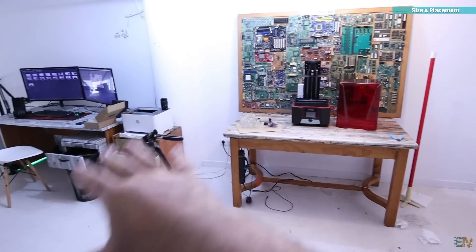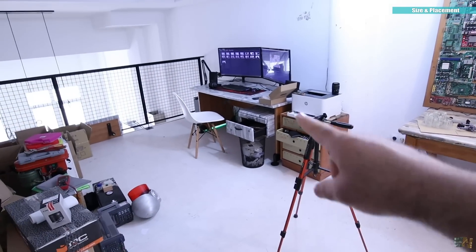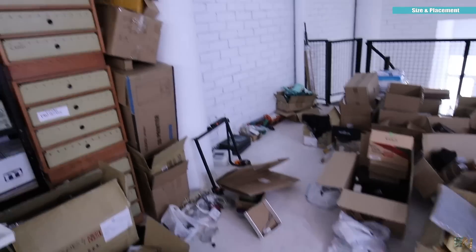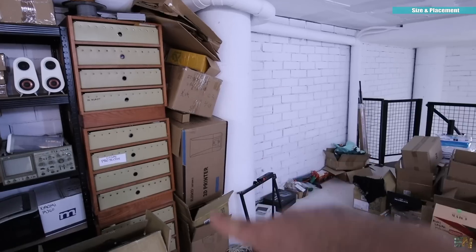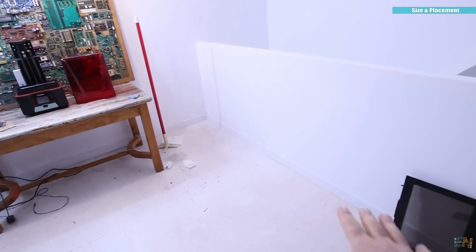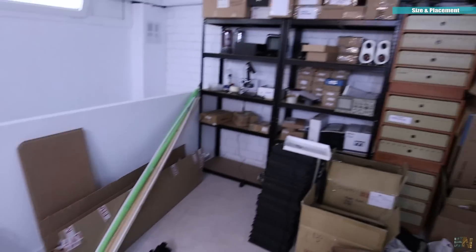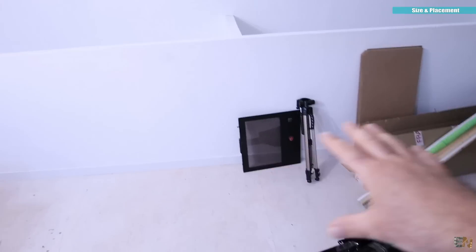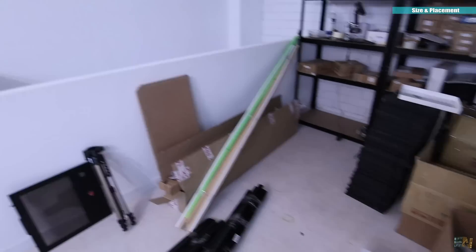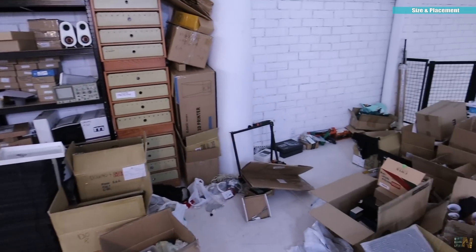That way I'll have a lot more space. This may still change — I've already made a few adjustments. First I had the PC here but didn't like it, so I'll place it there. The workshop table here, storage on the other side, and maybe my tools over there — my drill press, lathe machine, maybe a CNC machine. The middle I'm not sure about yet, but more or less that will be the structure of this workshop.